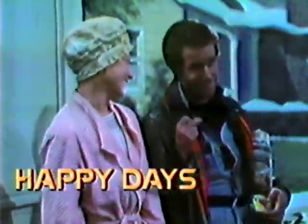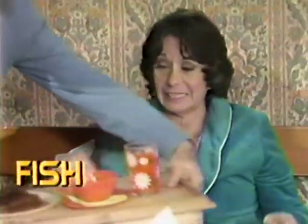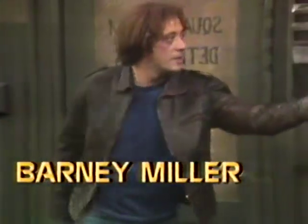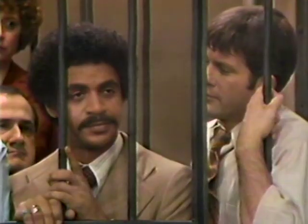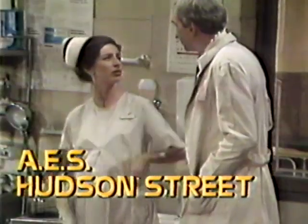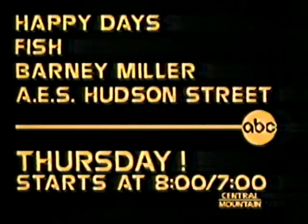Thursday. It's the best of Happy Days with the funniest moments back from the past, on a special all-new 4th anniversary show. Then Bernice takes a rest and the little fishes pitch in to help. Then on Barney Miller, it's funny cops and funny robbers when the 12th precinct gets held hostage. The creator of Barney Miller brings you a new series about funny doctors and funny nurses: AES Hudson Street. Watch tomorrow night starting at 8 on ABC.